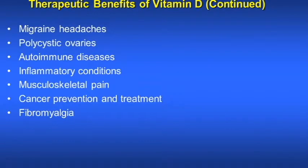Vitamin D3 also helps in migraine headache, polycystic ovaries, autoimmune diseases, inflammatory conditions, musculoskeletal pain, cancer prevention and treatment, and also helps in fibromyalgia.